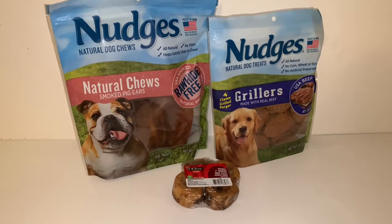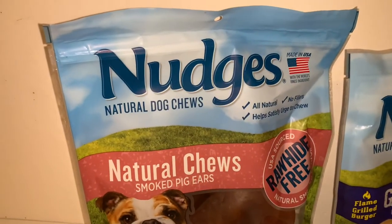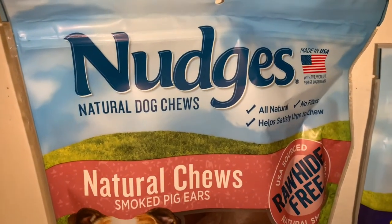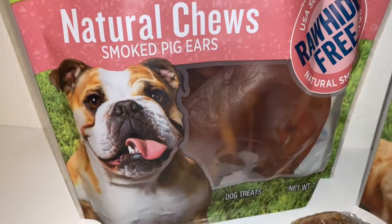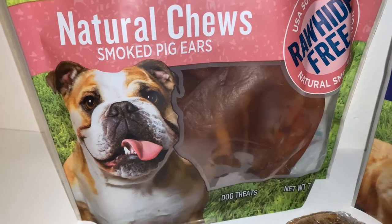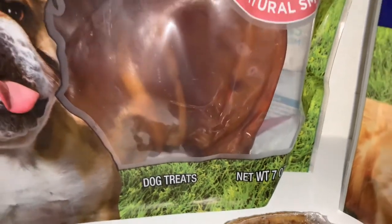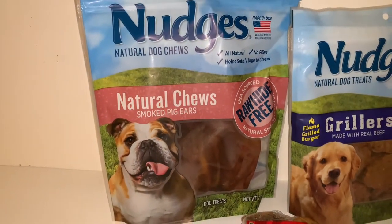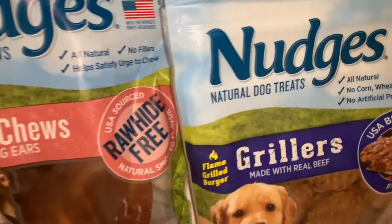First, I got a bunch of stuff for our dogs. We're used to this brand — Nudges — my dogs love their stuff, so we just keep buying it because you don't want to buy something and find out your dog doesn't want to eat it. This first item is smoked pig ears. My dogs love this — they'll take it and chew on it for a long while. The bag I got is seven ounces; I usually get a bigger bag from Amazon but I only found this size.